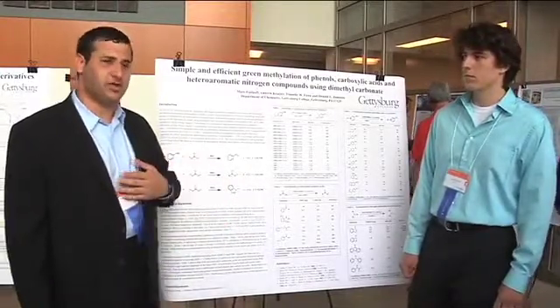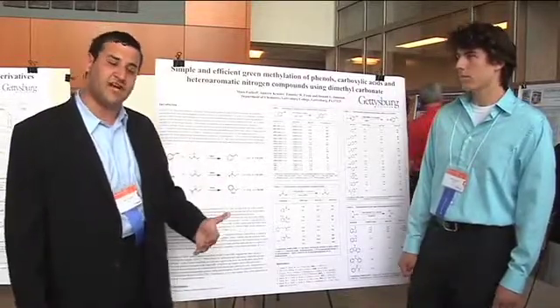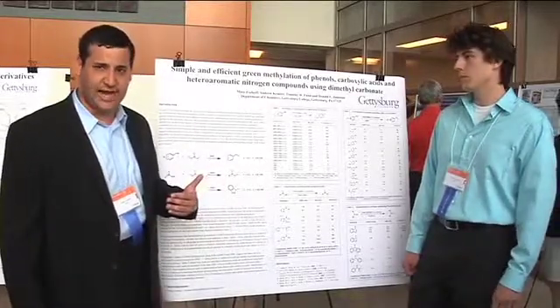My part of the research was initially testing conditions to see if this was possible. What we found was this is a usable reaction that we are currently using in the undergraduate lab.